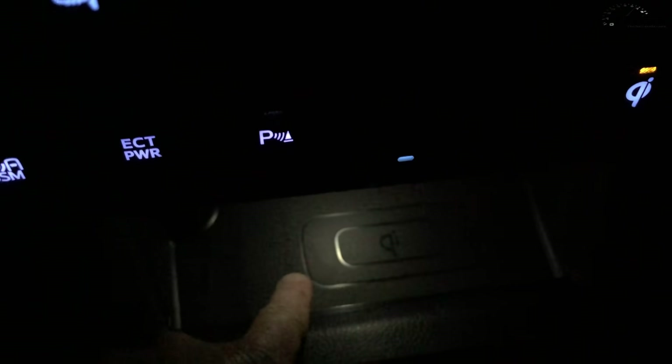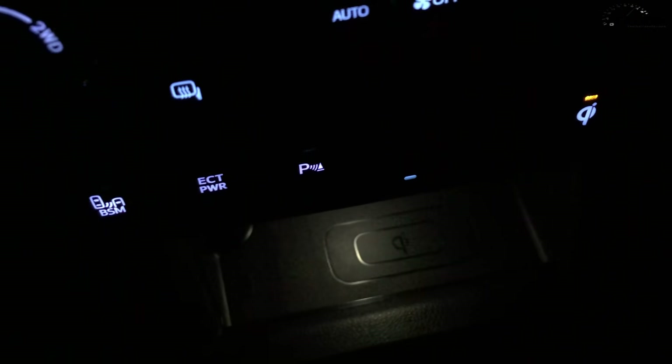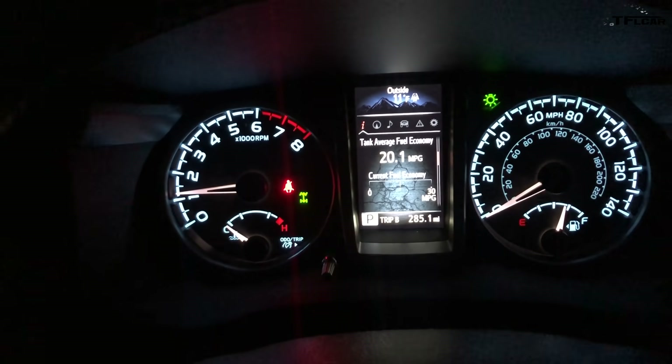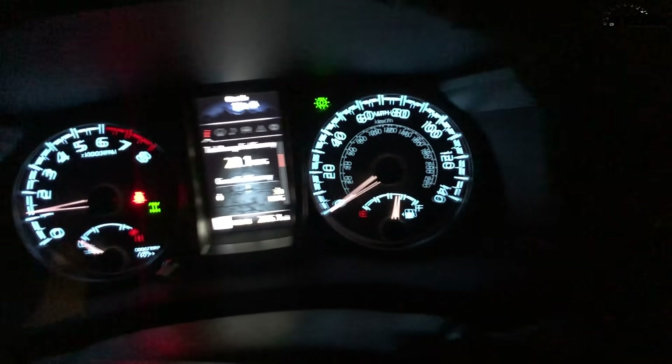The other thing I like about this TRD Pro Tacoma is right here — wireless charging for all of you guys with wireless charging phones, really nice feature. I can't use my phone because I'm using the shooter right now, but it's big enough to charge both a classic phone and one of the XL phones. We're down to 11 degrees. If you know why it reads warmer when sitting and takes time to drop to the real temperature, let me know in the comments below.